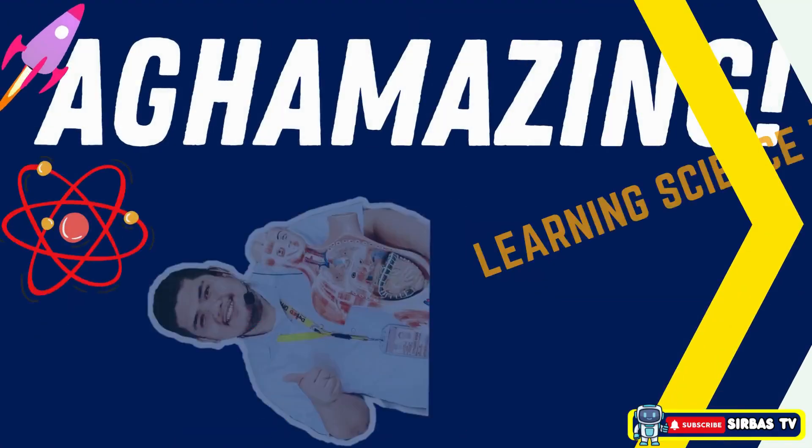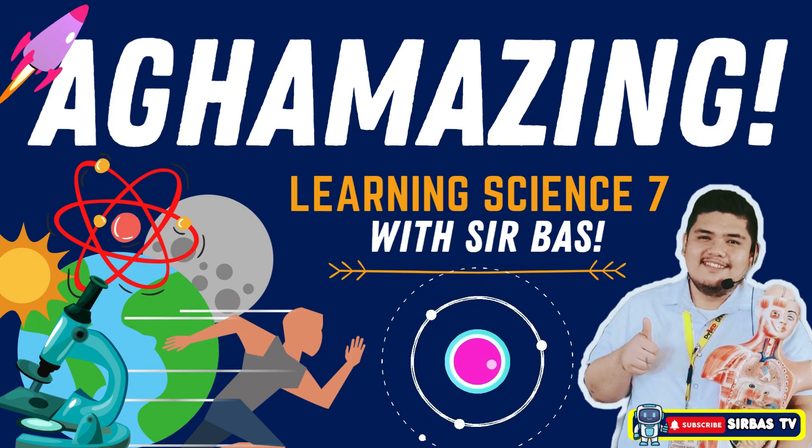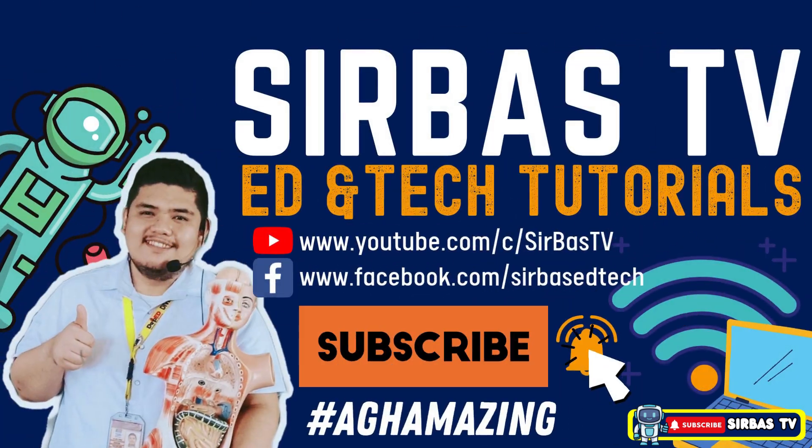Hi, I'm Mason. This is Sir Bass of Sir Bass TV and I will be your guide in exploring the world of science. Are you ready to learn? If you find this video helpful, please do not forget to subscribe to this channel. Do not forget to like, share, and comment hashtag AgAmazing. Let's go!